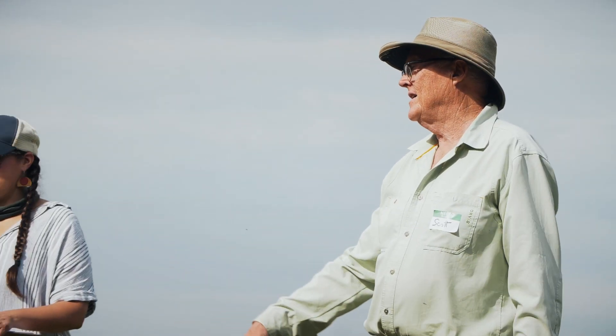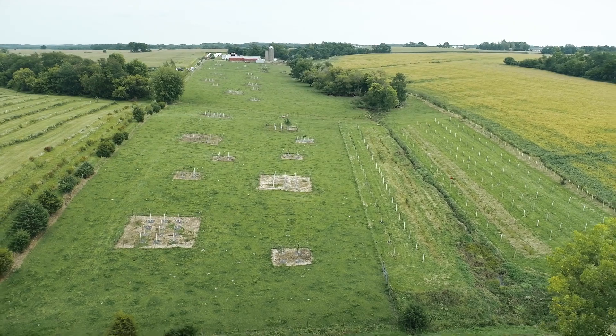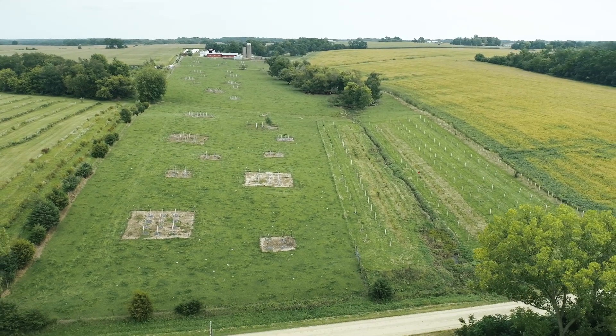In 2020, the relationship deepened among the partners when the farm added a 15-acre silvopasture and riparian buffer demonstration, designed by the Savannah Institute to support the Rogers family cattle operation.